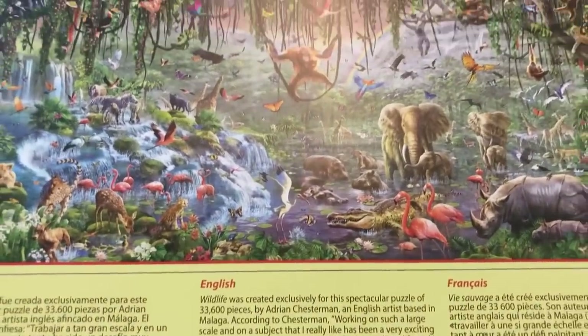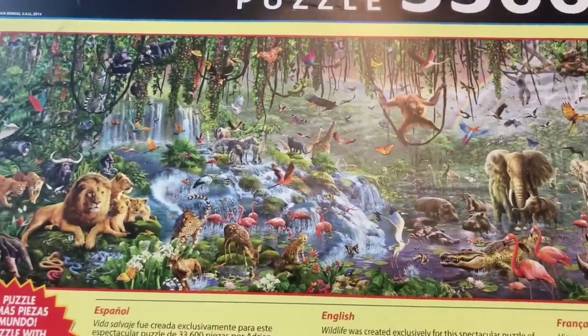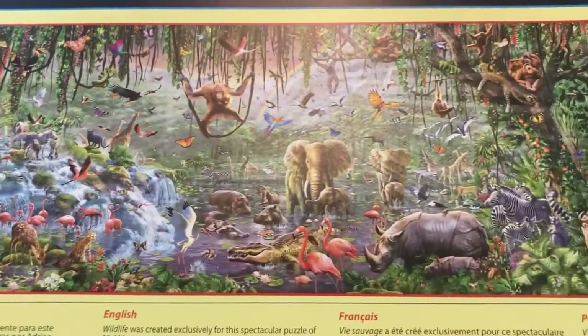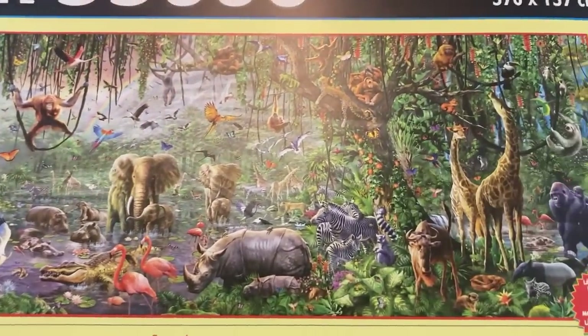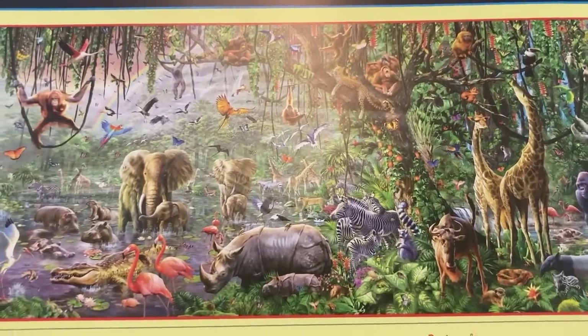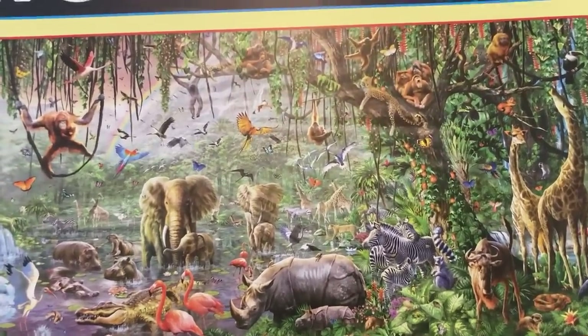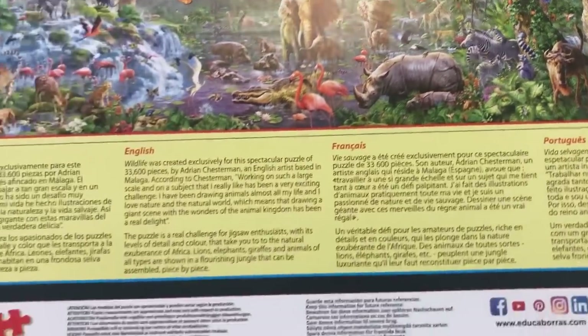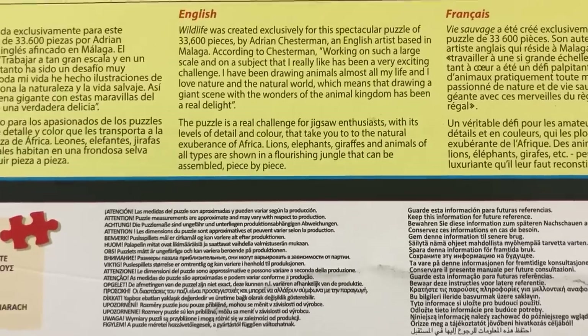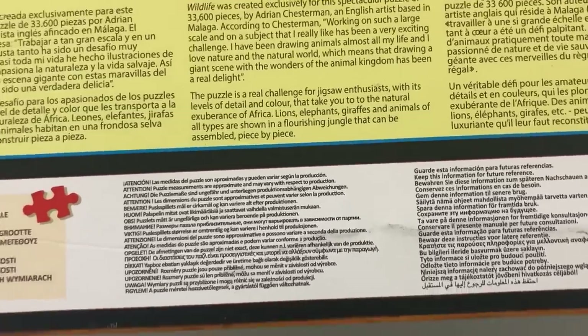The paragraph at the bottom says 'the puzzle is a real challenge for jigsaw enthusiasts — no doubt it will be — with its levels of detail and colour that take you to the natural exuberance of Africa. Lions, elephants, giraffes and animals of all types are shown in a flourishing jungle that can be assembled piece by piece.' Now there are a lot of colours in this, but I am just ever so slightly daunted by the sheer amount of green. That's going to be something — but maybe it'll be fine.